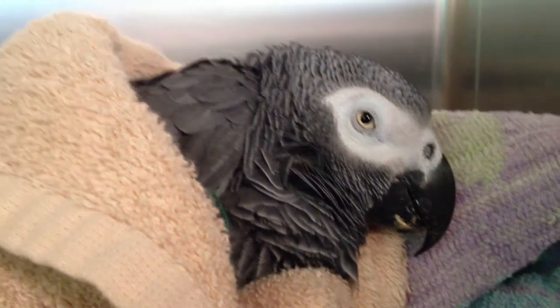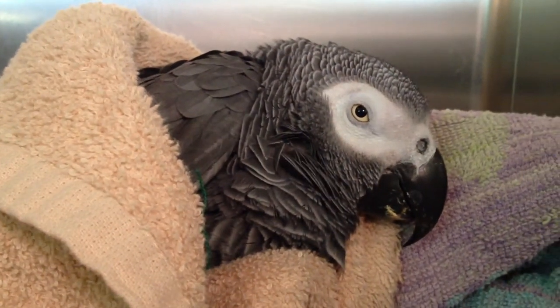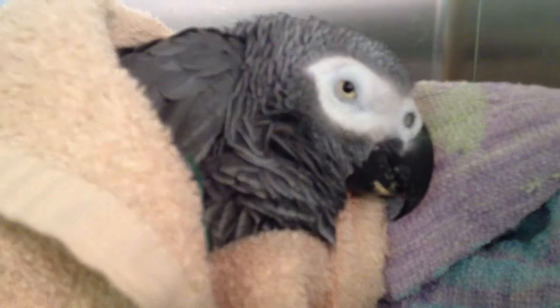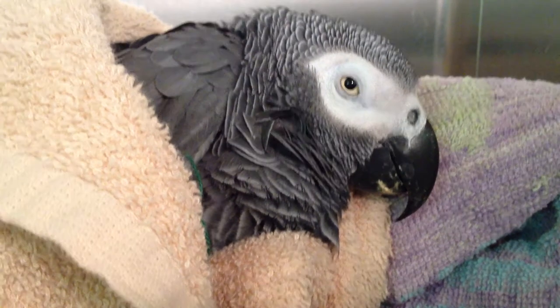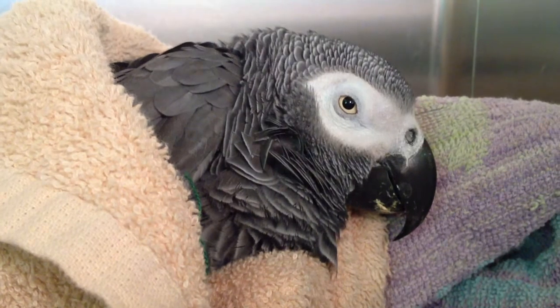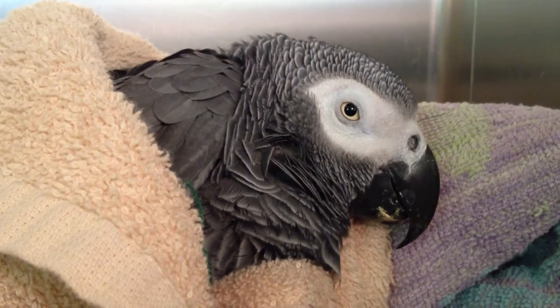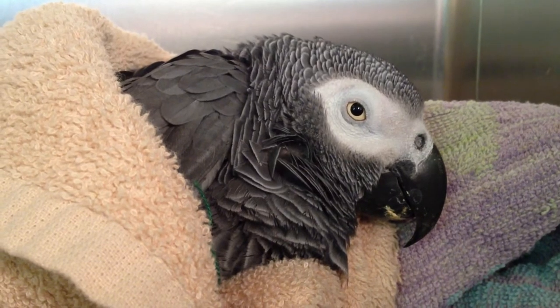Anyway, we've just given them some chelation therapy and we're going to repeat that dose again a few times tonight. In the morning, hopefully the bird will be strong enough that we can go in and do some foreign body removal, but for now it's really weak and not very happy with life.